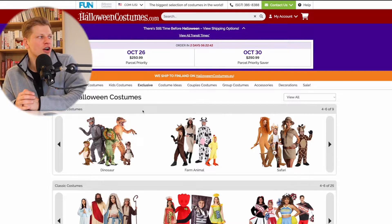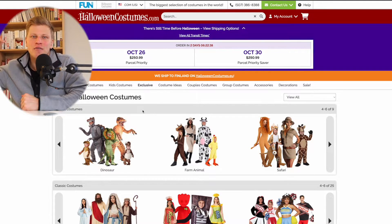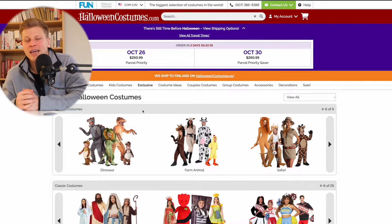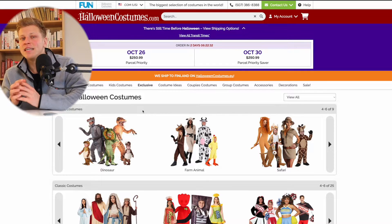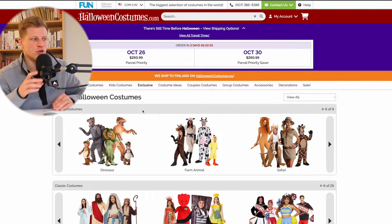The website is called HalloweenCostumes.com, and for your convenience, I left a direct link down in the description of this video, so simply scroll down and click it. It is an affiliate link, so I'm going to get a small commission if you buy something, but this is at no extra charge to you.